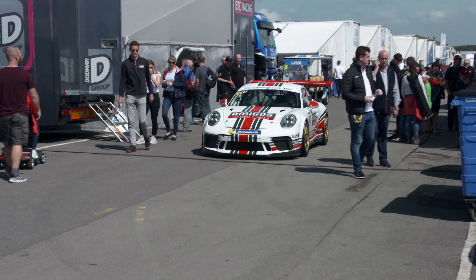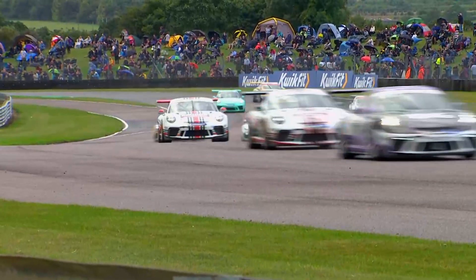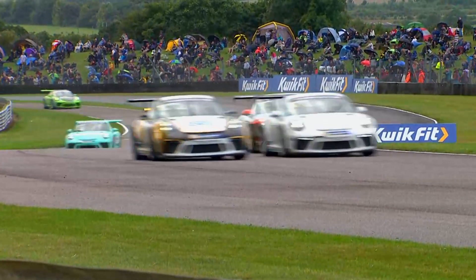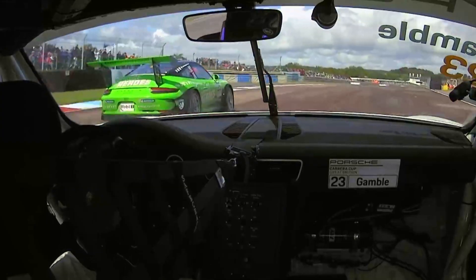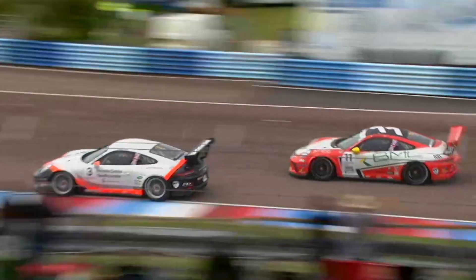This is the start of the second half of our season — rounds 9 and 10 of Carrera Cup GB. We've got a good number of cars here, a mix of pros, pro-ams and ams. It's the first time we've been back to Thruxton since 2014, and they're going to see our 485 horsepower 911 GT3 Cups at their highest speed at any point throughout our championship this year.